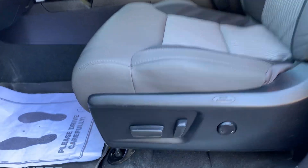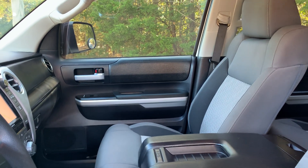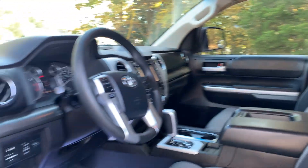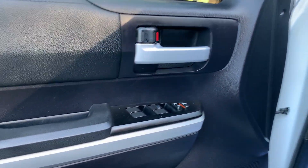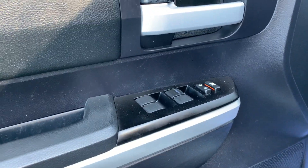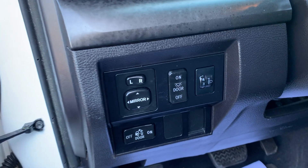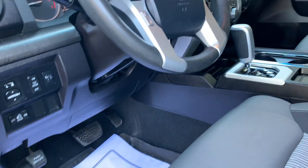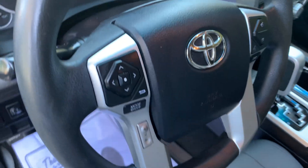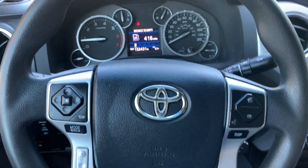Cloth interior. Six-way power driver's seat and a four-way manual passenger seat. One-touch power windows, remote keyless power door locks, and power heated mirrors. Door pocket storage. Tilt and telescopic steering wheel with mounted cruise and audio controls, as well as a Bluetooth hands-free option.